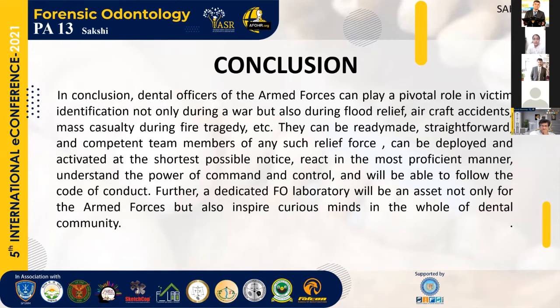Dental officers of the armed forces can play a pivotal role in victim identification, not only during war, but also during flood relief, aircraft accidents, mass casualty during fire disasters, etc. They can be a ready-made, straightforward, and competent team — deployed and activated at the shortest possible notice, reacting in the most proficient manner, understanding the power of command and control, and able to follow the code of conduct. Further, a dedicated forensic odontology laboratory will be an asset not only for the armed forces, but will also inspire curious minds in the whole dental community.